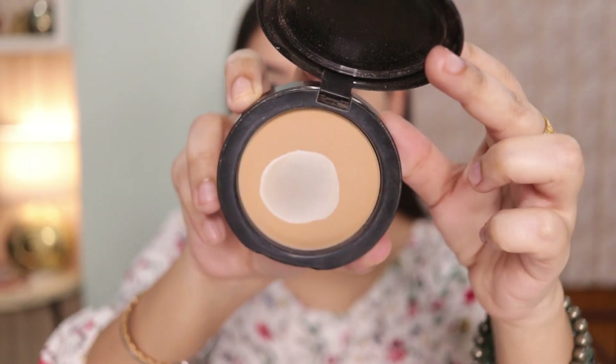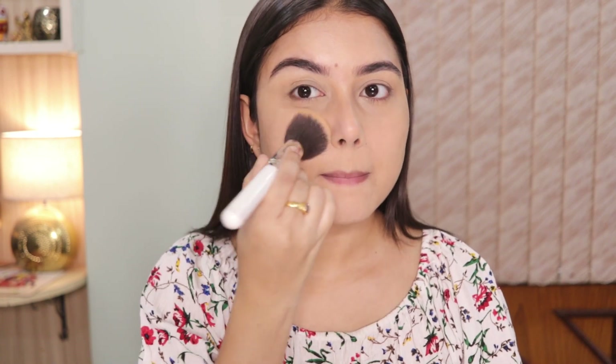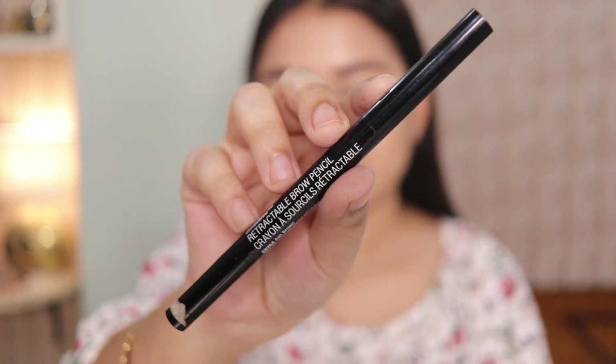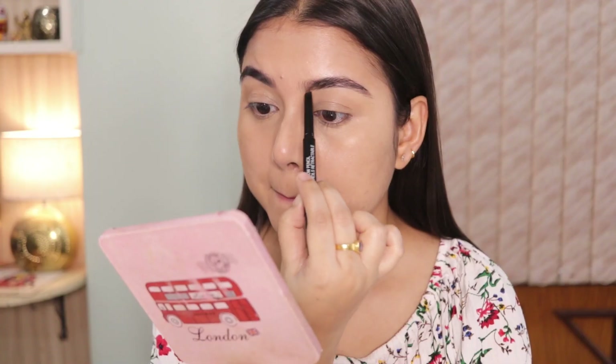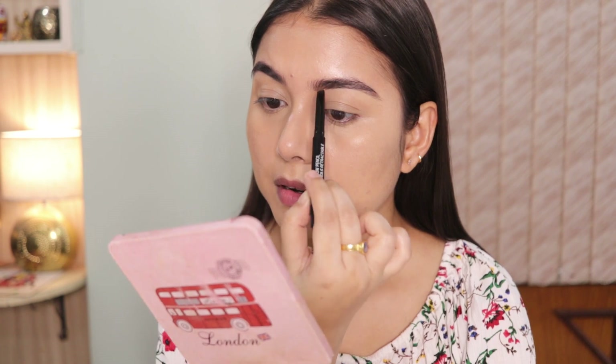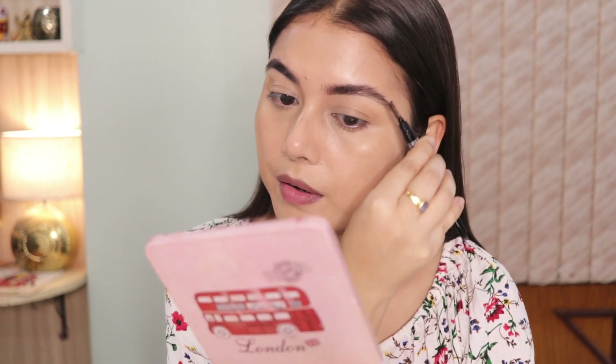Next I'm using a matte compact powder to set everything in place. All the products I'm using today are affordable and budget-friendly — none are over 1000 rupees. Then I'm applying a setting mist so my base makeup looks nice and seamless. To fill in the brows, I'm using the Wet n Wild eyebrow pencil — the texture is slightly waxy, keeps brow hairs intact, and I've been using it for years.